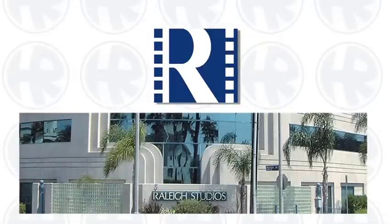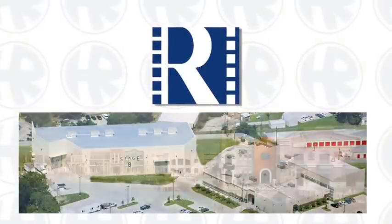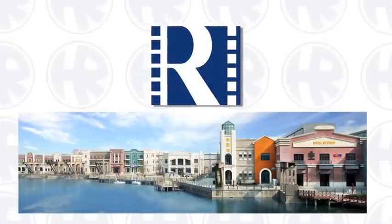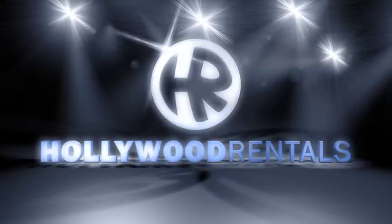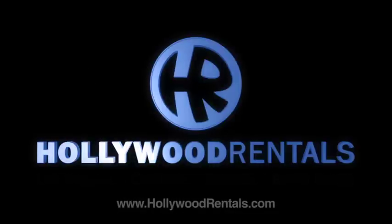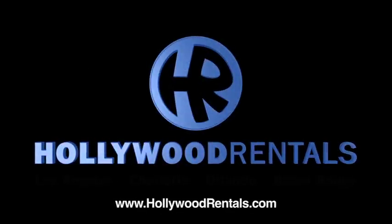We also work closely with our sister company, Raleigh Studios, the largest independently-owned studio group in the world. No matter the size of your production or where the shoot takes you, count on Hollywood Rentals to provide top-of-the-line lighting and grip equipment, theatrical lighting, and services.